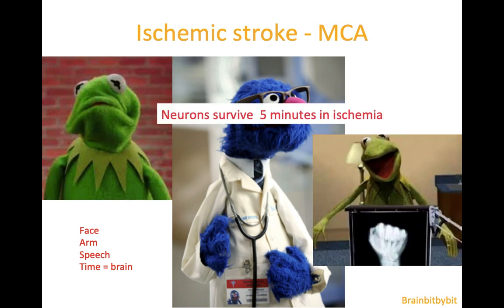Neurons can only survive five minutes in ischemia, which is much shorter than cells in your heart or in your kidney, which can survive 20 minutes in ischemia. Because time is brain, the neurologist is going to ask for imaging as soon as possible and start treatment as soon as possible.